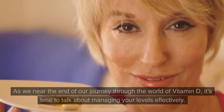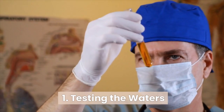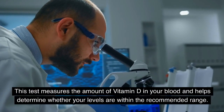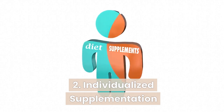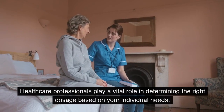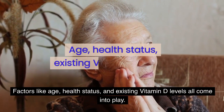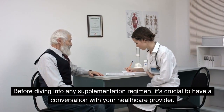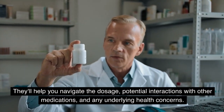Managing vitamin D levels. As we near the end of our journey through the world of vitamin D, it's time to talk about managing your levels effectively. A simple blood test can measure the amount of vitamin D in your blood and help determine whether your levels are within the recommended range. Supplementation is often a solution for those who struggle to meet their vitamin D needs through sunlight and diet alone. Healthcare professionals play a vital role in determining the right dosage based on factors like age, health status, and existing vitamin D levels. Before starting any supplementation regimen, have a conversation with your healthcare provider — they'll help you navigate dosage, potential interactions with other medications, and any underlying health concerns.